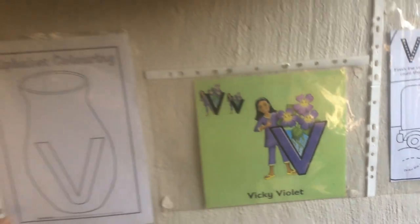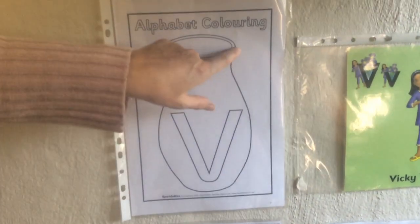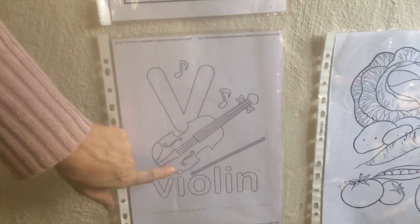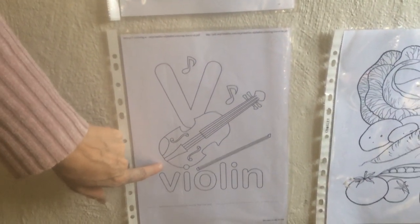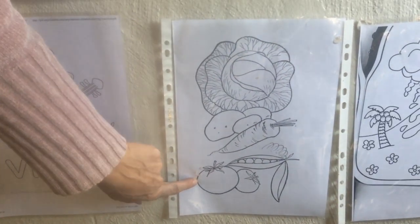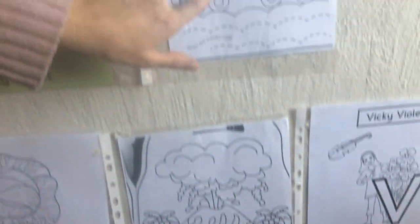So things that start with V: vase, violin — your string instrument — all the vegetables we dealt with this week, volcano, van.